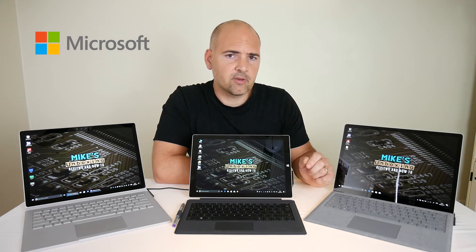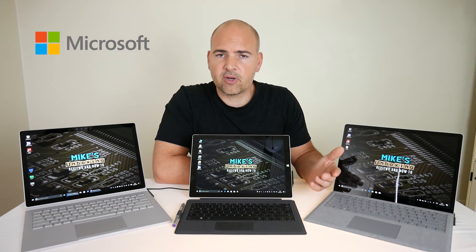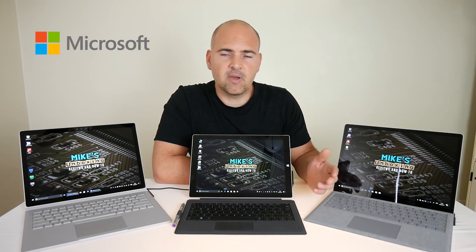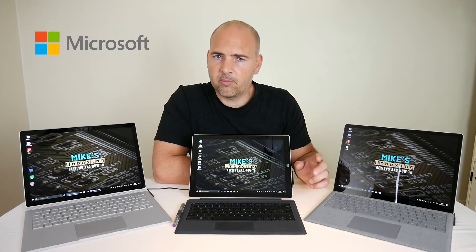Another option to consider is cooling. What do you need from your Surface? Do you need it to be quiet, or virtually silent? Or are you using it to create media or for consumption? Or are you going to be using it in situations where you need it to be quiet?